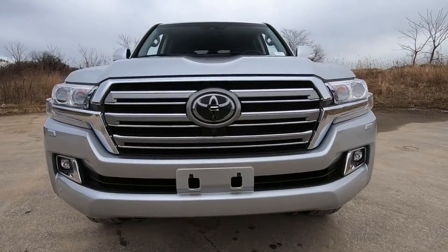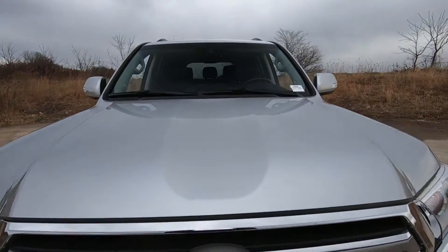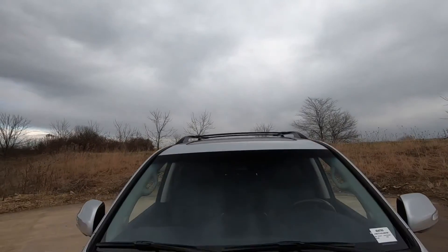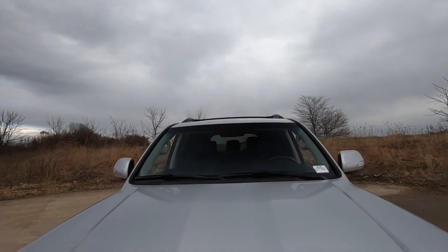Up front, we do have those LED fog lights and the Safety Sense P package, which includes collision protection, pedestrian detection, and lane detection.